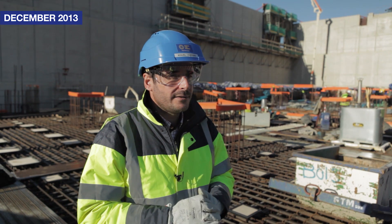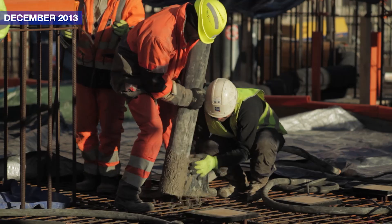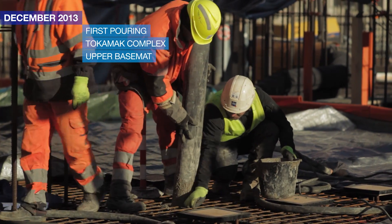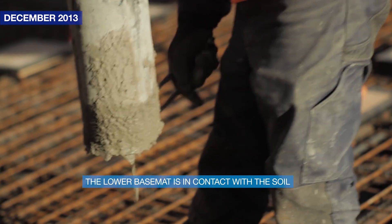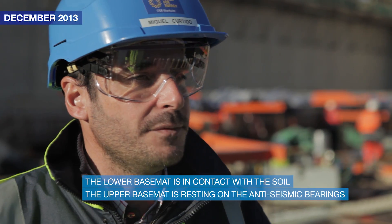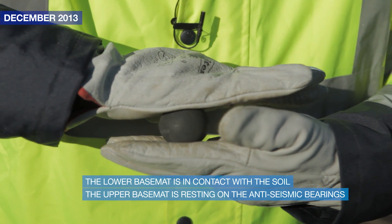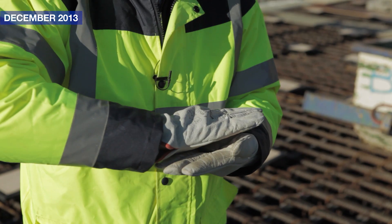What we are doing today is the first pour of what is called the upper basement. That is in fact a double foundation — it's a complex one. It is being built with two basements: one that is underneath, in contact with the soil, and another one on top of it. In between we have what we call the anti-seismic bearings. The function of those seismic bearings is to isolate the upper basement and the building from possible earthquakes.